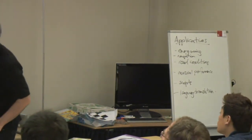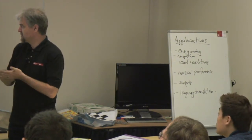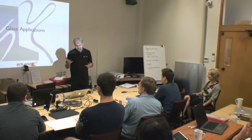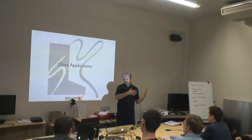I'm going to show you some examples of a number of applications that may seed your thought process. First of all, using a device like Glass is very different from using traditional mobile phones or other devices.